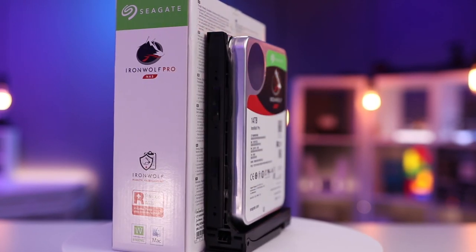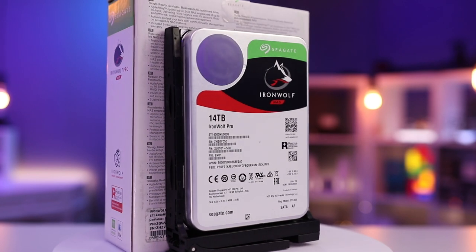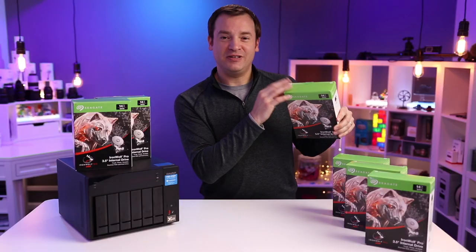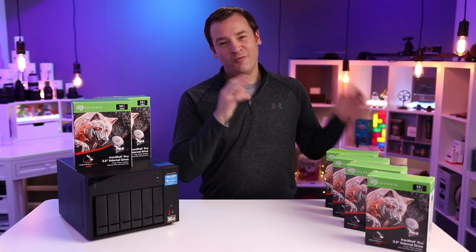I believe these drives now go up to 18 terabytes, so you could put quite a bit more in here if you wanted. They also come with a 2-year warranty where you can do data recovery and a 5-year limited warranty on top of that. Everyone recommends these, so hopefully they don't let me down.